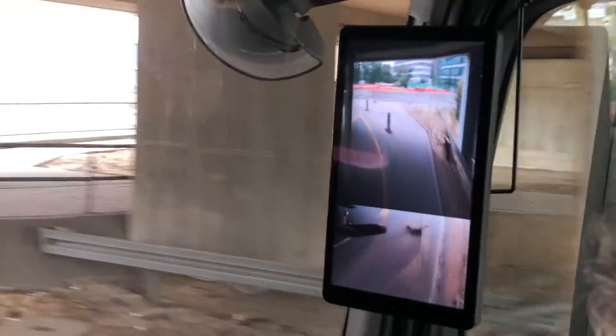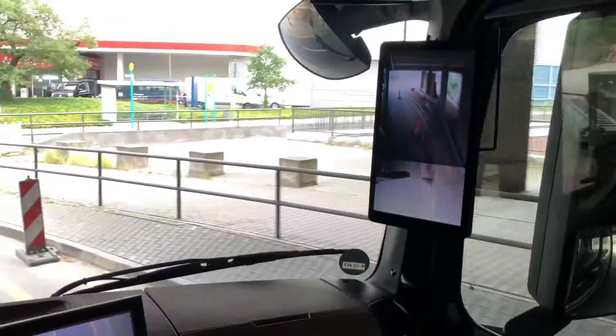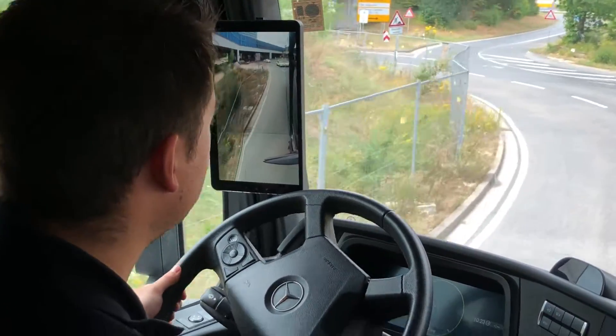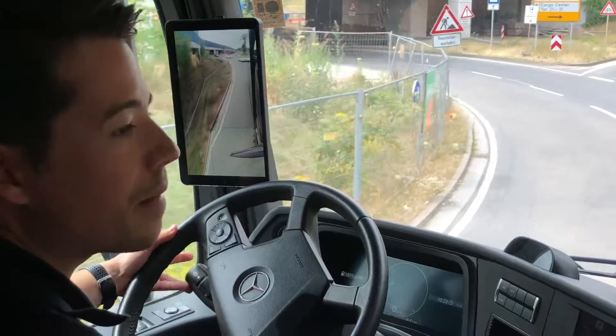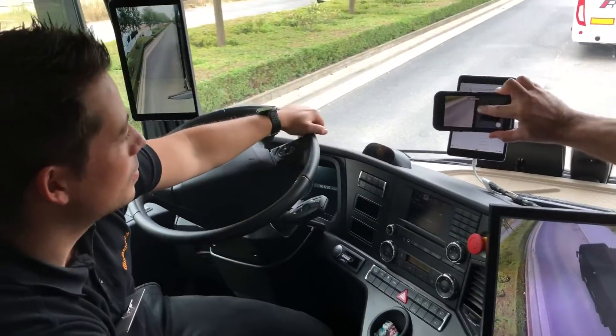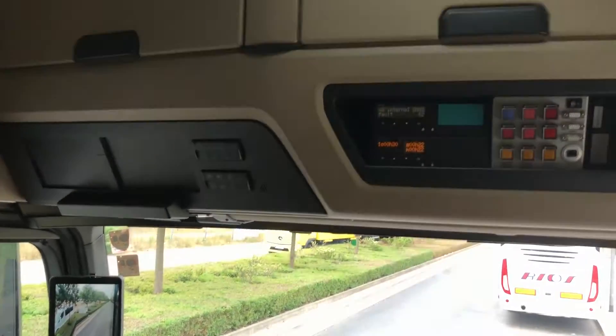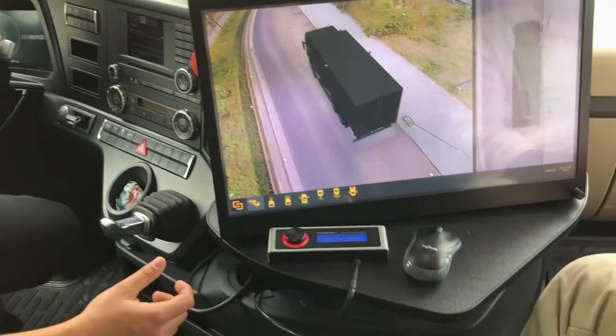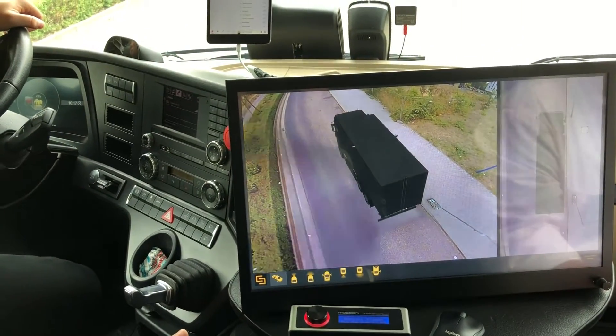Ronska also showed off in the innovation truck a completely speakerless sound system. Using actuators mounted around the cab, the system uses micro vibrations to turn the truck itself into a sound system. Panels around the vehicle are able to create different ranges of sound like bass and treble. The system decreases truck weight and allows cab engineers to forego having to design around speakers, while creating an overall better sound than traditional speakers.